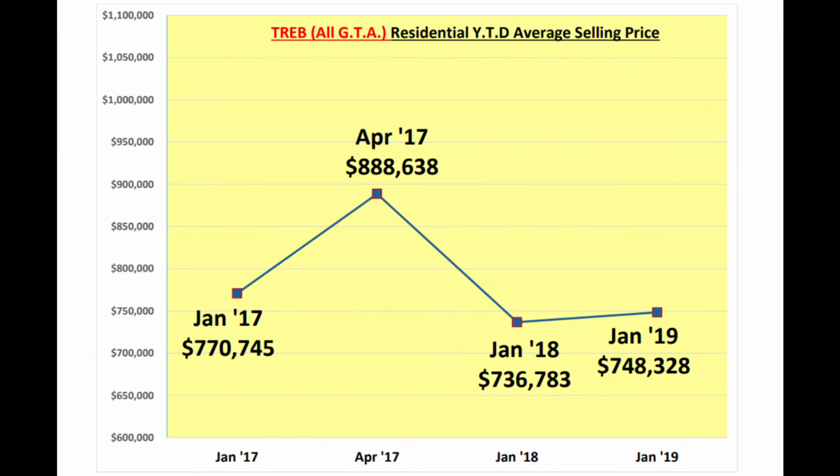At the peak of the market in April 2017, the average price of a home in the GTA was just over $888,000 — that's a 15% appreciation in only three months, which was unsustainable. The market corrected itself, and over the last year we have seen a balanced market with a healthy rate of appreciation. Keep in mind these are average numbers across all property types and across the entire GTA, and are not necessarily representative of what's happening in your local area.